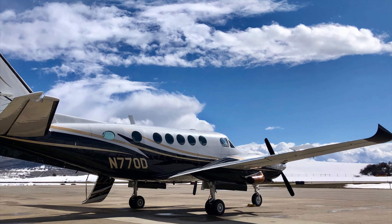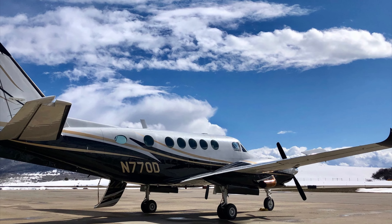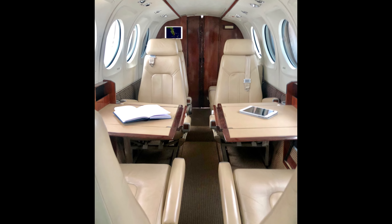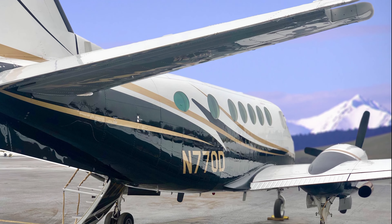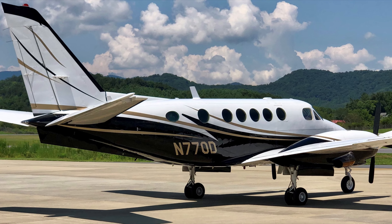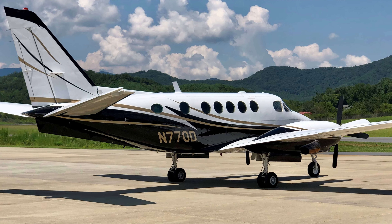You might ask, is there a catch with the King Air B100? Sure — the Garrett engines are louder. Not so much inside the cabin, but if you're on the ground and you hear that King Air with those Garrett engines go by, it's louder — it's known for that. Also, the King Air B100 is going to be an older aircraft, so you'll need to take some of those savings and put them into interior paint and maybe avionics.